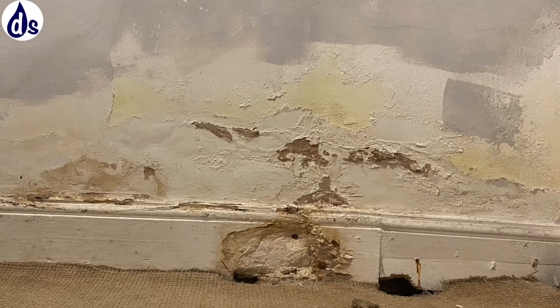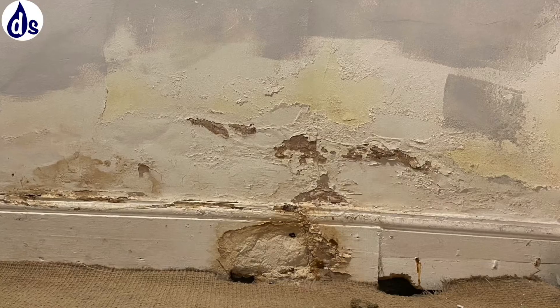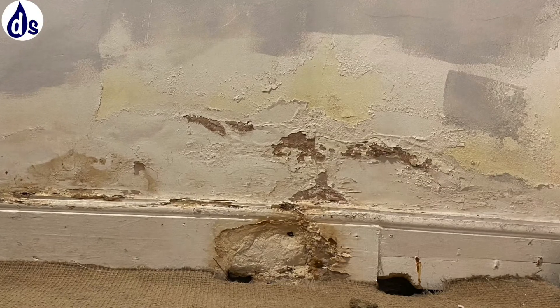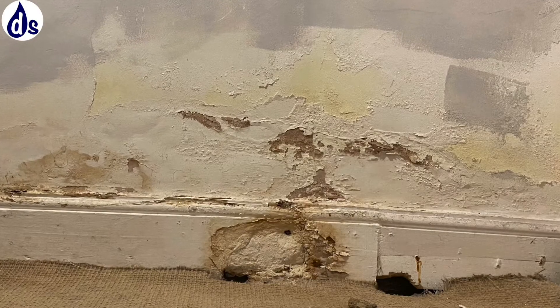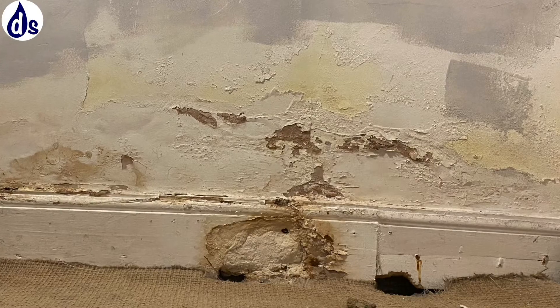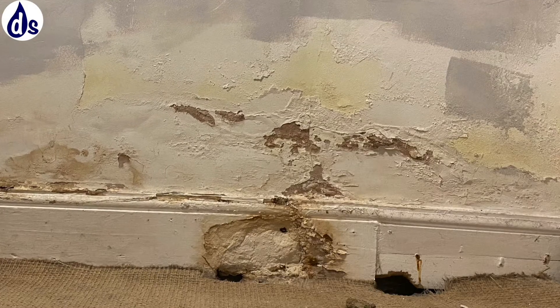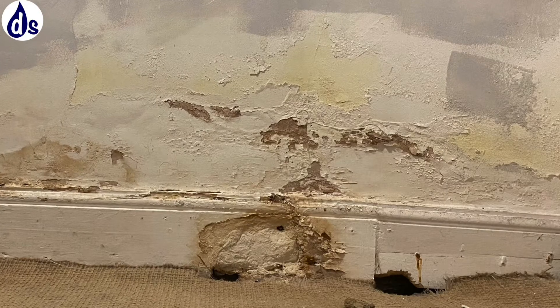The kitchen had no externally ducted extractor fan, and clothes were being dried internally. There were a lot of signs of condensation and mold throughout the property, so we already knew there's a good chance that condensation was going to be the root cause of the problem.